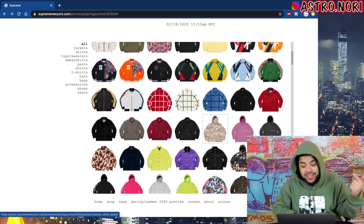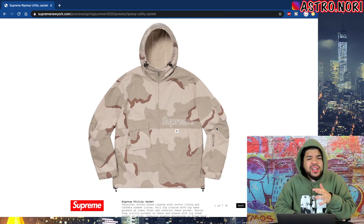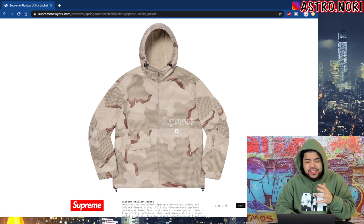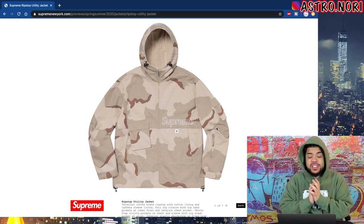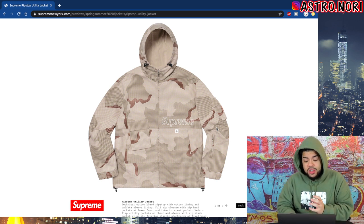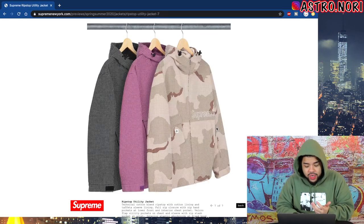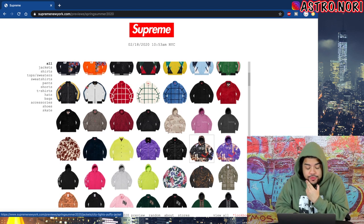We got this camo jacket which looks pretty fire — it has like a grid on it which honestly kind of messes it up for me. I feel like if it didn't have the grid it would definitely be a better jacket, but it isn't bad nonetheless. I do kind of like it.